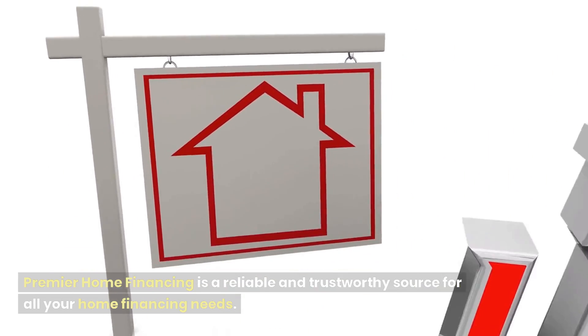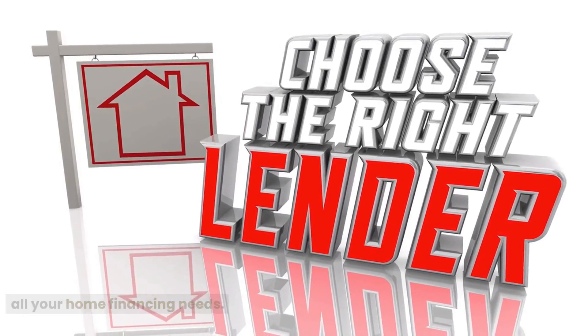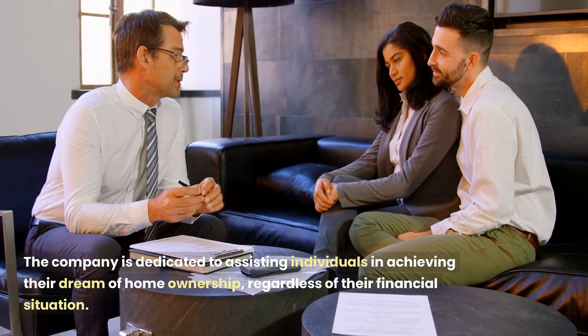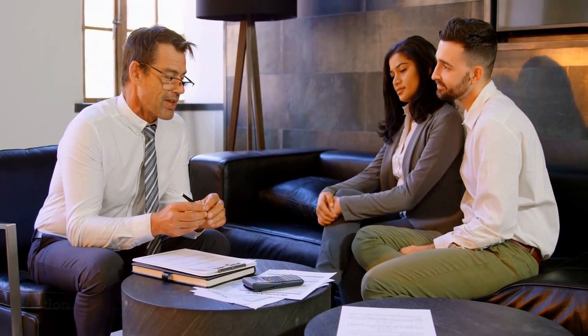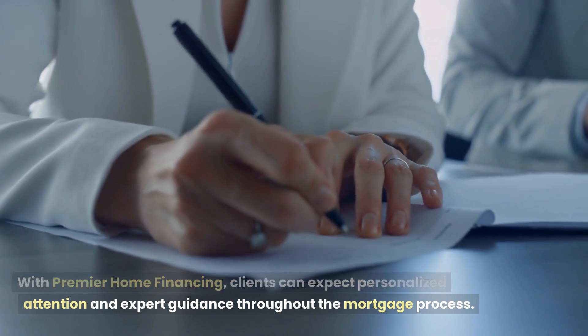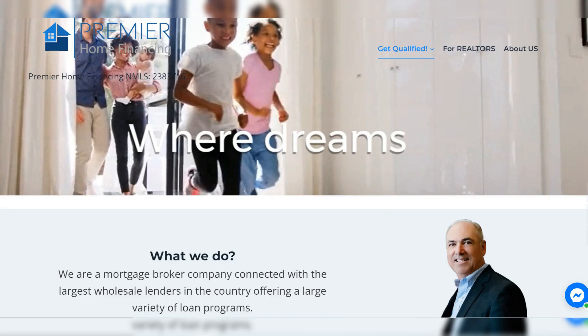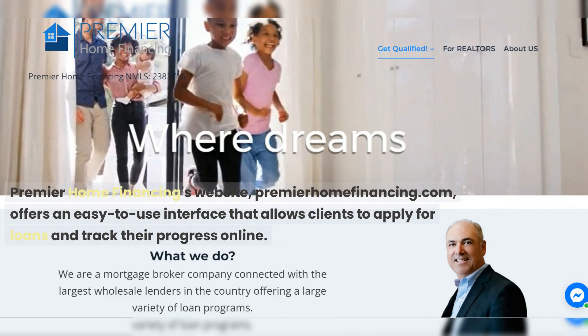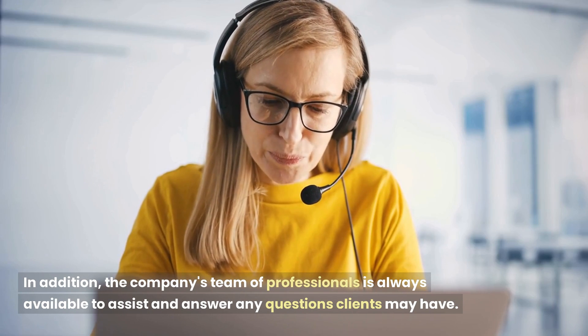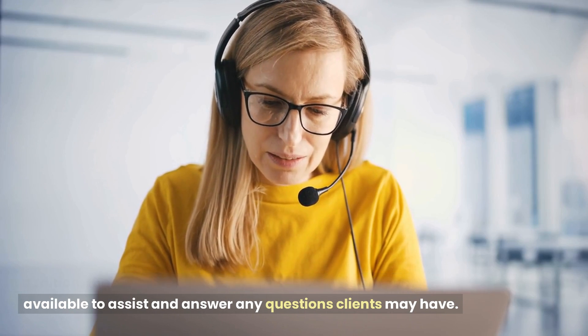Premier Home Financing is a reliable and trustworthy source for all your home financing needs. The company is dedicated to assisting individuals in achieving their dream of homeownership, regardless of their financial situation. With Premier Home Financing, clients can expect personalized attention and expert guidance throughout the mortgage process. Their website, premierhomefinancing.com, offers an easy-to-use interface that allows clients to apply for loans and track their progress online. The company's team of professionals is always available to assist and answer any questions clients may have.